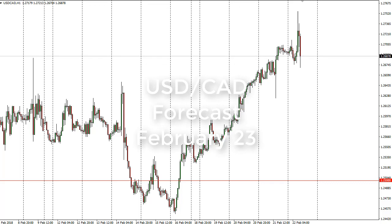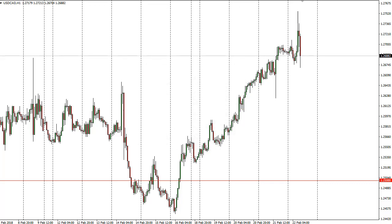From FX and Pirates, Christopher Lewis looking at the US dollar Canadian dollar pair for the 23rd. We have rallied a bit and then turned around to wipe out a lot of that rally.